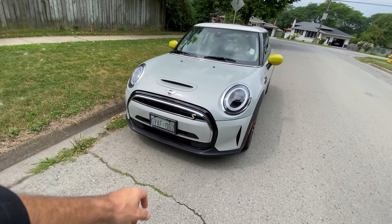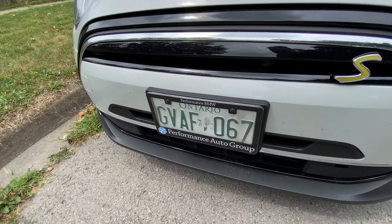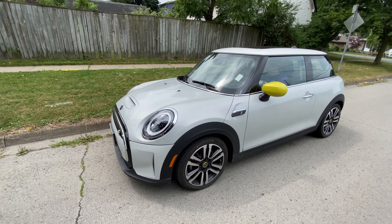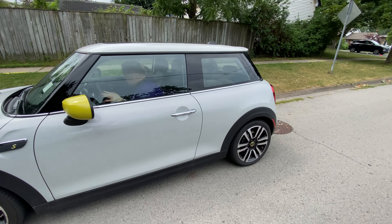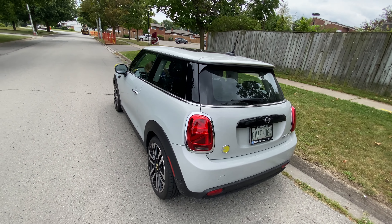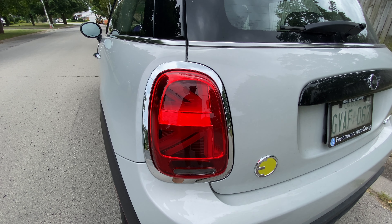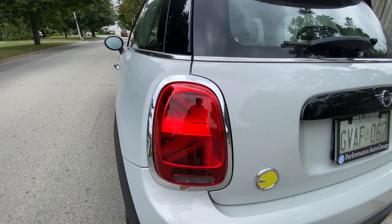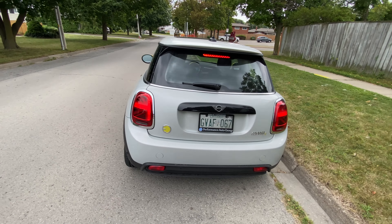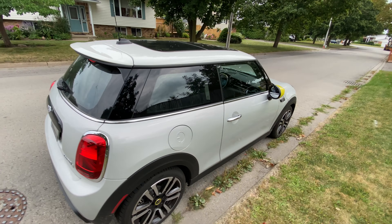It looks like a Mini. You've got a green number plate — don't know if that means anything. Maybe you can use the high occupancy lane on the highway. It's got your Union Jack taillight. I'm not sure how that worked but I'm sure we could figure that out. Let's go for a spin with the wife.